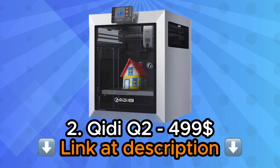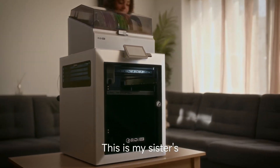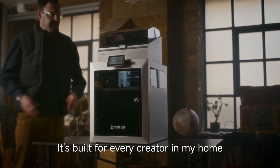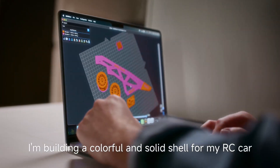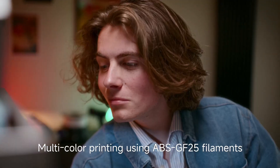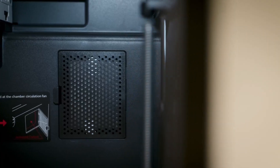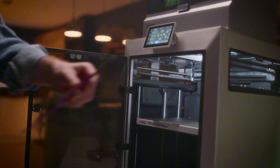Number 2: KD Q2 3D Printer. The KD Q2 3D Printer arrives with a reputation for reliability earned through countless successful prints in workshops worldwide. This machine represents KD's understanding of what practical users actually need rather than what marketing departments think sounds impressive. The robust frame construction immediately communicates durability, suggesting this printer will still be producing quality parts long after trendier competitors have been relegated to storage.